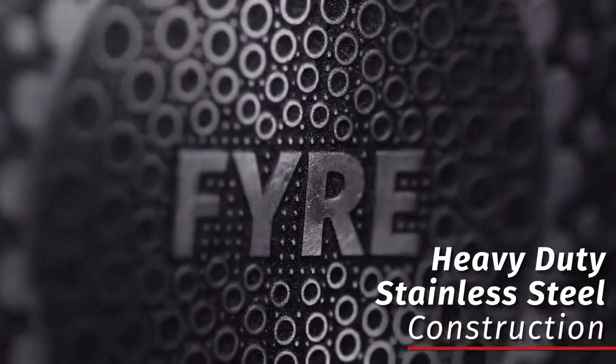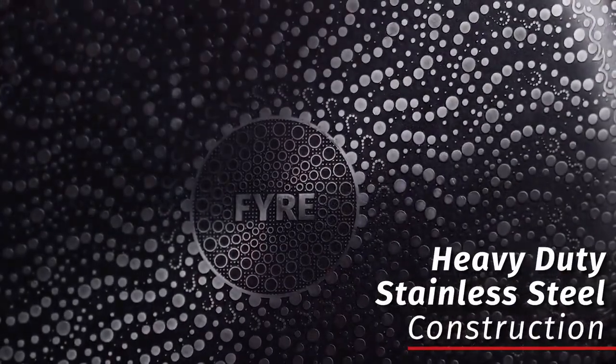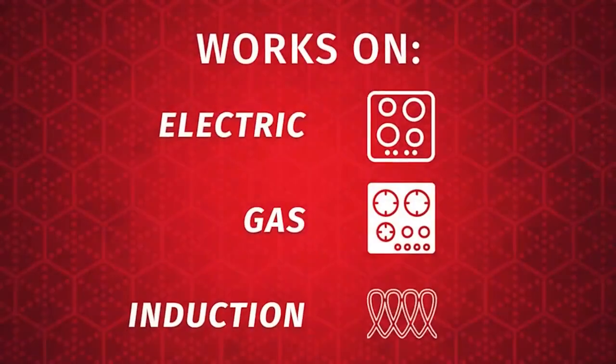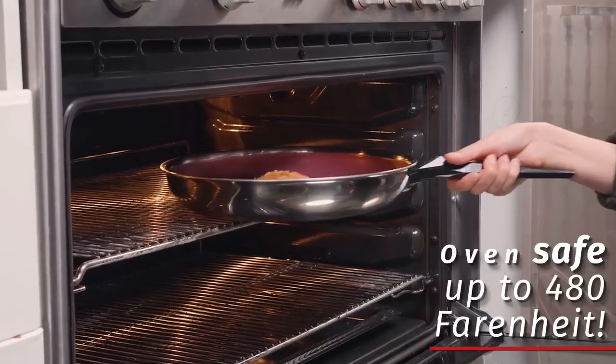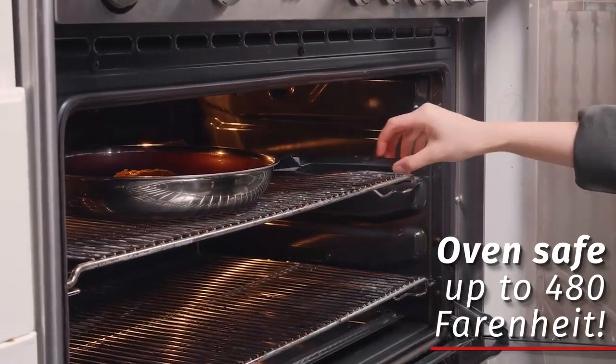Fyre's base is made of heavy-duty and robust stainless steel, allowing for an even induction temperature on all cooktops. And it's safe to use in the oven, up to 480 Fahrenheit.